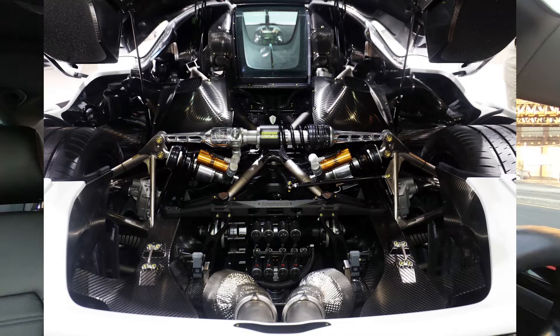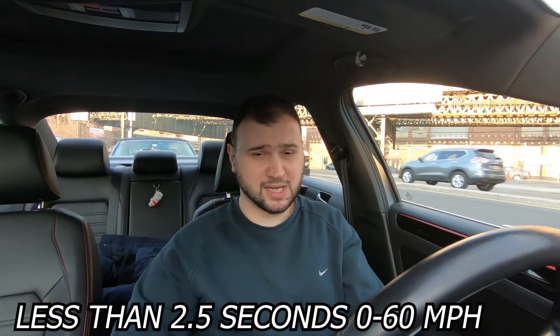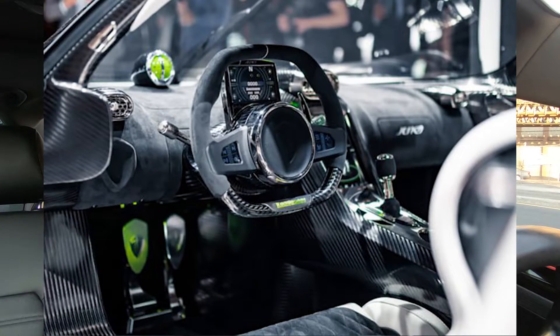In terms of performance, Koenigsegg doesn't hold back. The car will produce 1,600 horsepower on E85 ethanol, with more than a thousand pound-feet of torque, and will propel to 60 in probably less than 2.5 seconds. It's rear-wheel drive only, but packed with enormous technology, including a seven-clutch, nine-speed gearbox that can shift from first to ninth gear in less than a second.